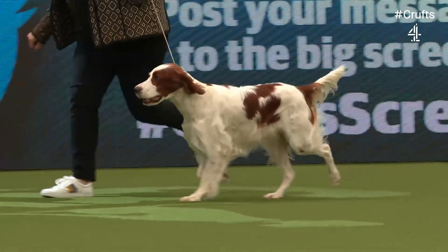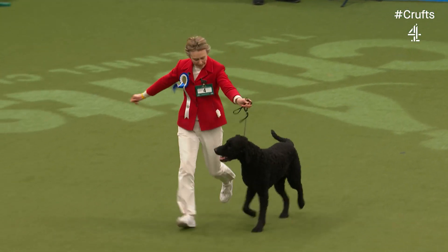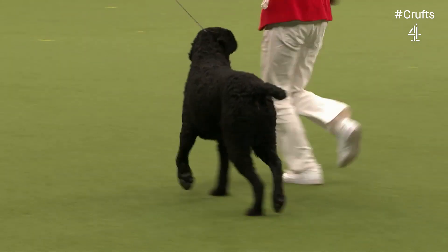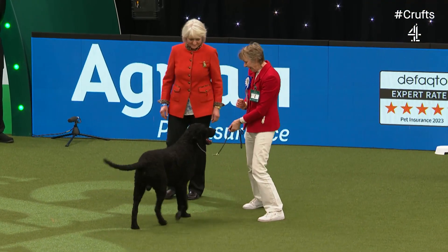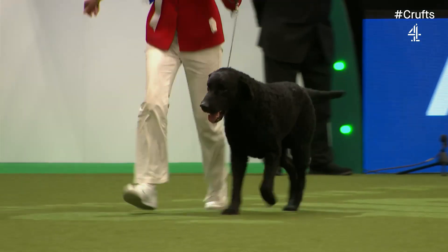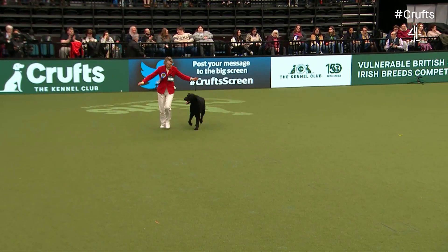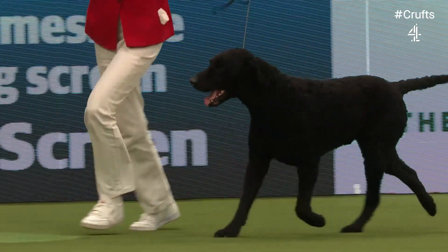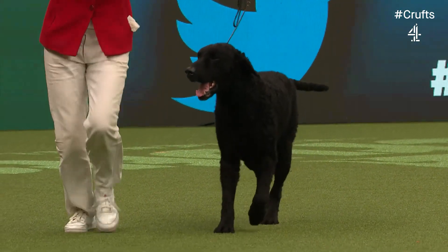And now to the Curly-Coated Retriever, another gundog. The hallmark of this breed is that coat of small, tight curls, which give it that waterproof quality — going back to that sense of being fit for function. It may have some water spaniel in its background, which used to have the curly coat. This is the tallest of the retriever breeds — very good working gundogs, still very popular in the trials. They're a capacious dog, with big barrel ribs for swimming and for heart and lung room. A lovely wedge-shaped head, striding out well, and a very happy dog wagging its tail. A big winner — it's won several gundog groups at all-breed championship shows. Six years old, named Tarzan.